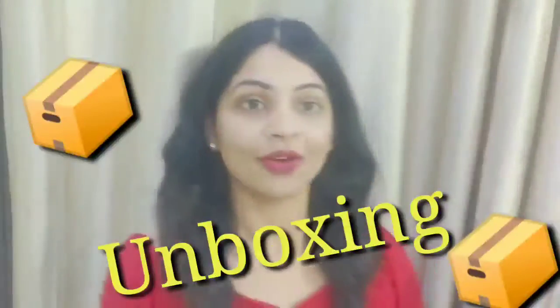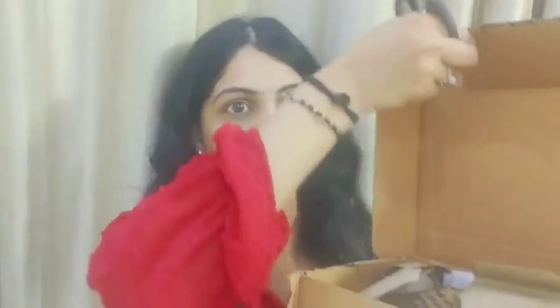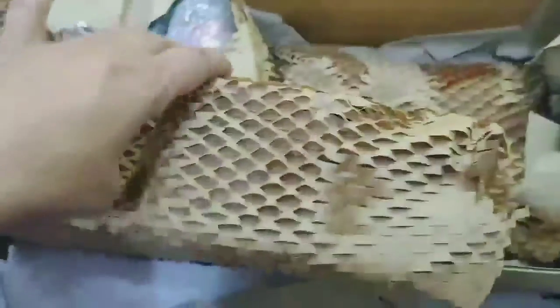So guys, this is the box they delivered to me this morning. Let me now do my Nykaa unboxing and share it with you. I've unboxed it — let me show you from the back camera. Let's see what's inside. Wow, the packaging is too good!